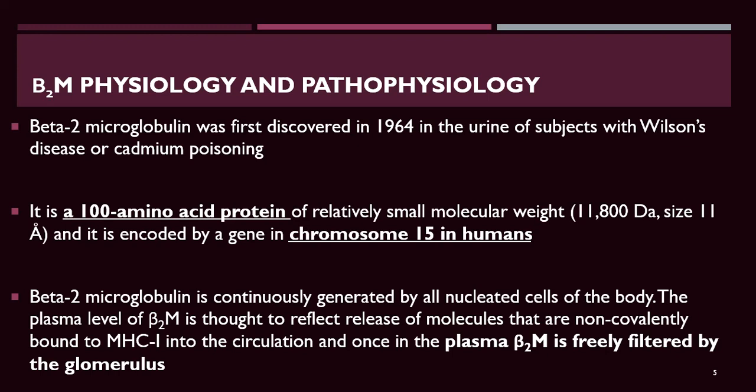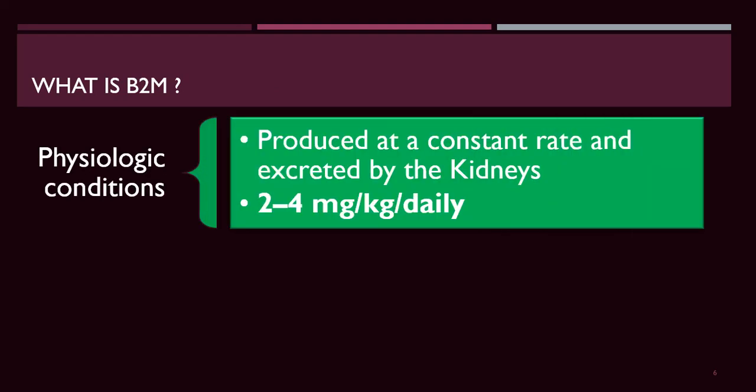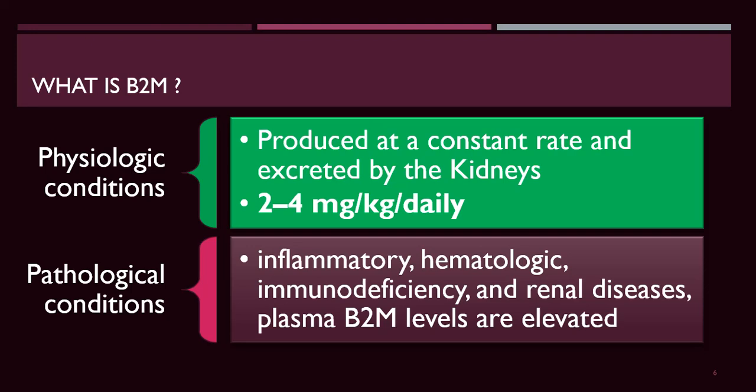Beta-2-microglobulin is continuously generated by all nucleated cells of the body. Its level reflects release of molecules not conveniently bound to MHC class 1 into the circulation, and it is freely filtered by the glomerulus. Under physiologic conditions it is produced at a constant rate of 2 to 4 mg/kg daily, but in pathological conditions such as inflammatory, hematological, immunodeficiency, and renal diseases, plasma beta-2-microglobulin levels are extremely elevated.